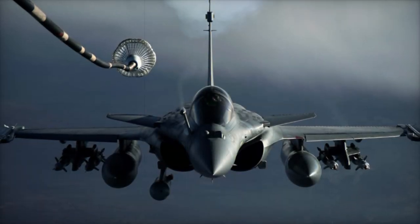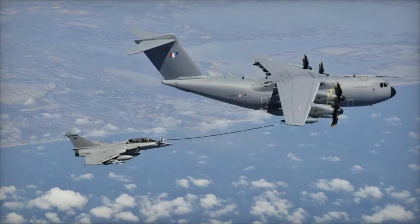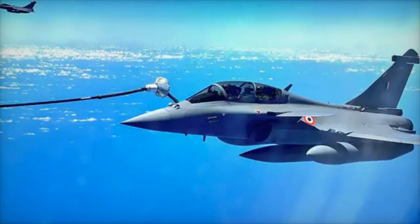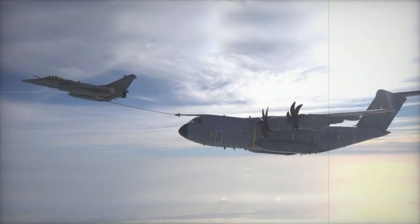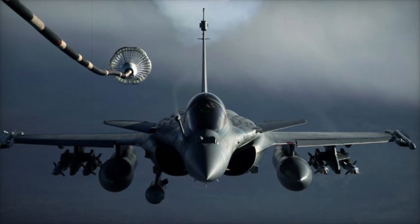The French Ministry of Armed Forces approved the acquisition of three E-2D Advanced Hawkeyes in 2020, with delivery slated for 2027. These aircraft will be deployed aboard the Charles de Gaulle aircraft carrier, enhancing its surveillance and early warning capabilities. The addition of the air-to-air refueling system on the E-2D will further increase the endurance of the aircraft, enabling it to remain on station longer during critical missions. This capability is particularly important for operations at sea, where traditional refueling options may be limited.